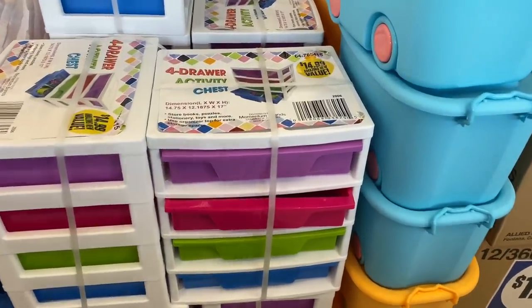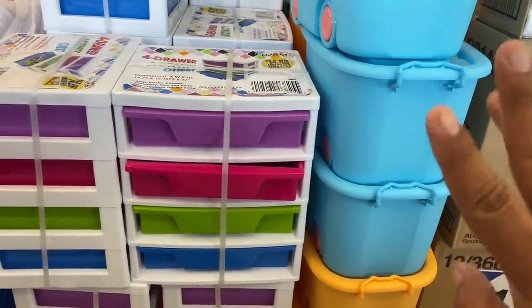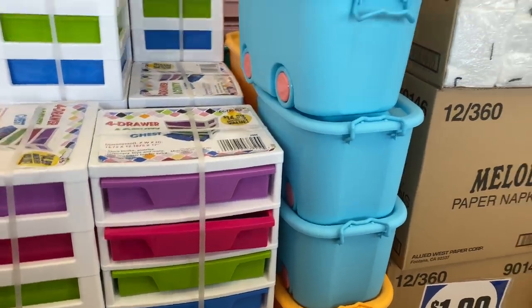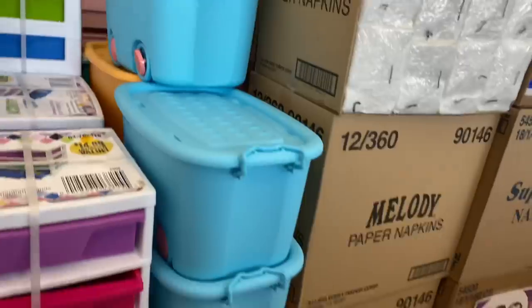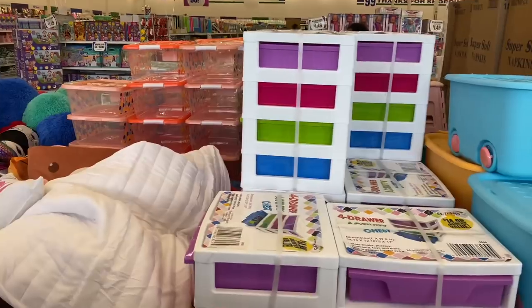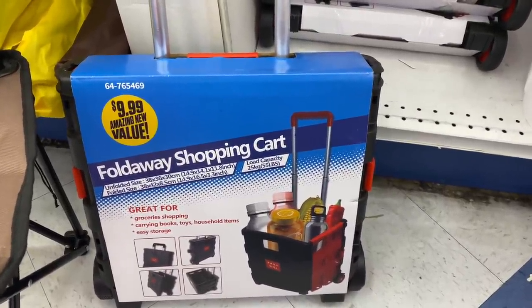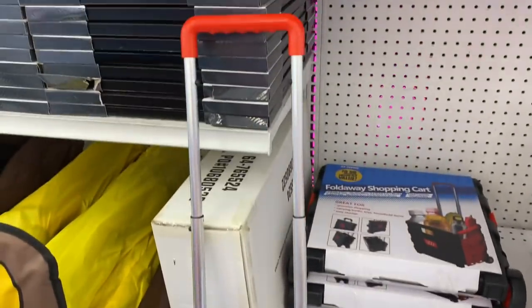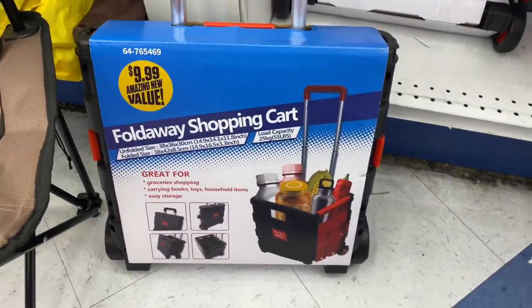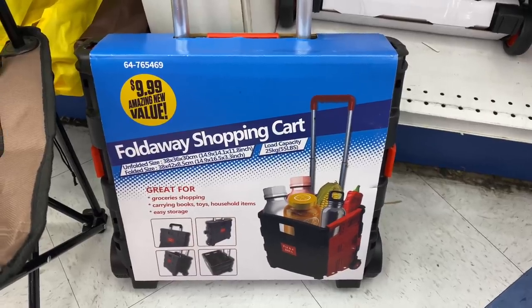There seems to be a lot of new storage options. They have a four-drawer activity chest for $14.99 — pretty big with four compartments. They also have rolling ones for $5.99 in blue and peach. If you're in need of storage, they have plenty here. They also have fold-away shopping carts — great if you commute by bus or public transportation, especially for your 99-cent store runs. It has a nice handle and for $9.99 you really can't go wrong.